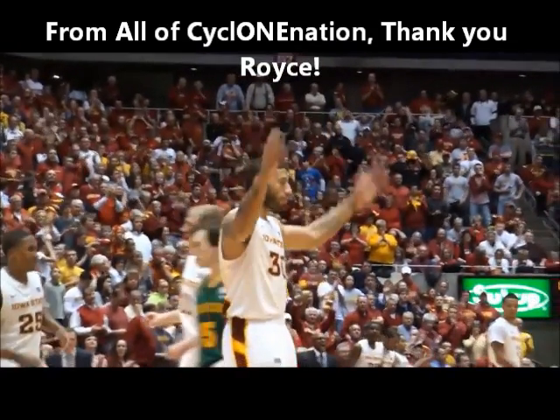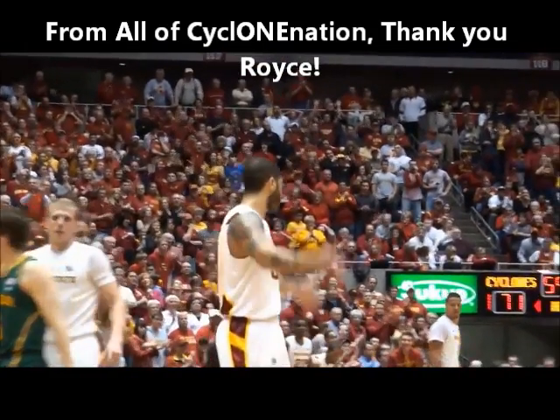2018 Iowa State! Royce White has dunked it! 2018 Iowa State!